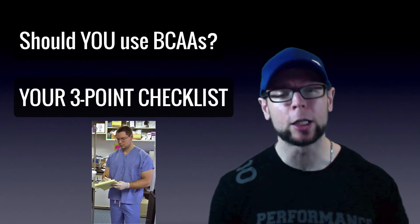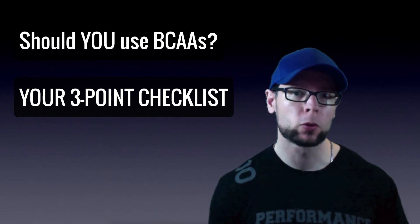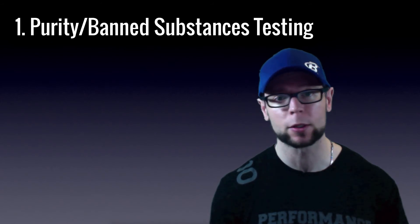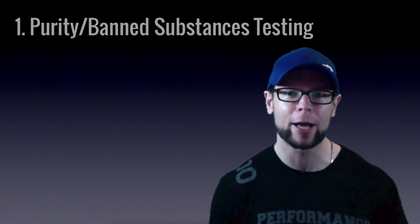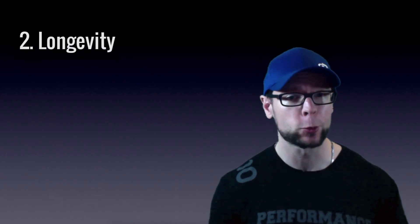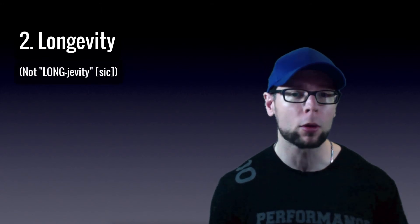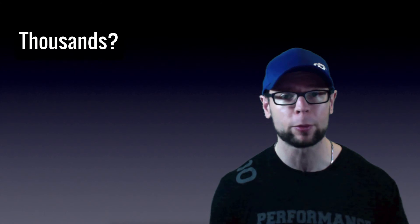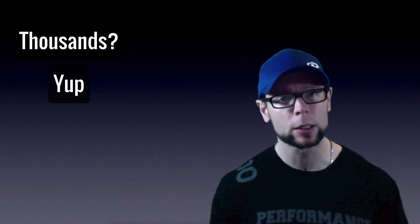Here's a three-point checklist to decide whether to add BCAAs to your supplement regimen. First: purity and banned substances testing — can you find BCAA products with those? Yes, you can; BCAAs have been around long enough. Second, also related to longevity: BCAAs have been around for quite a while. Most substances are a flash in the pan — here for a year or two then gone. With thousands of supplements come and gone over the years, if something has been kicking around for a while, that's a really good sign.